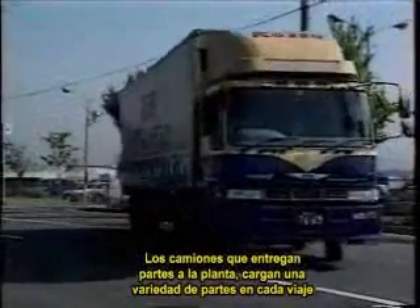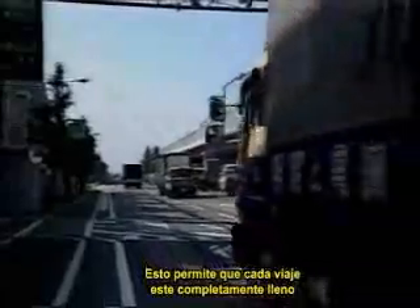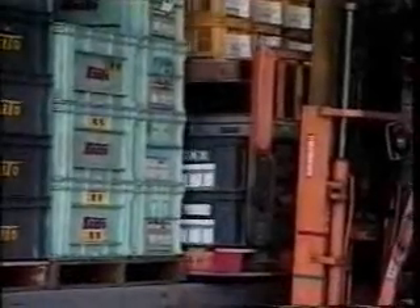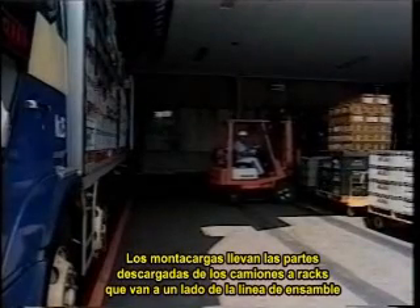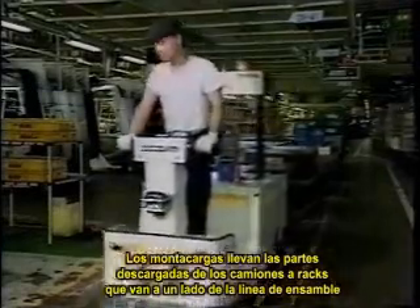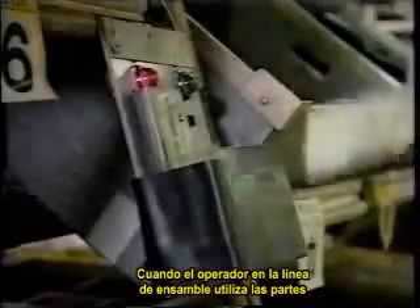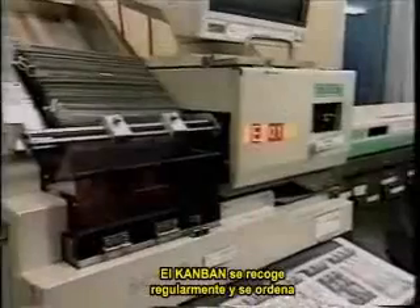The trucks that deliver parts to the plants carry a variety of items in each load. That allows each truck to travel fully loaded, which minimizes trips and thus reduces traffic congestion. Forklifts carry the parts unloaded from the delivery trucks to racks alongside the assembly line. When people on the assembly line use the parts, they remove the attached Kanban cards. The Kanbans get picked up regularly and sorted.